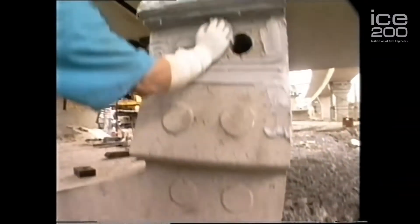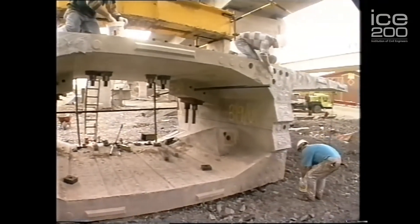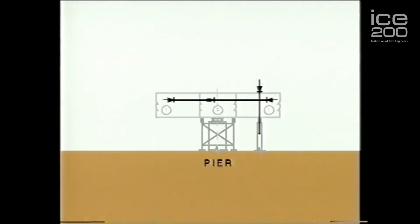The bridge was constructed using what's called a glued segmental technique, which was the first time it had ever been used in Ireland. It basically involved lifting a section into position over the top of a pier, then one on either side to keep it all in balance, with each one being glued and stressed back to the previous one.